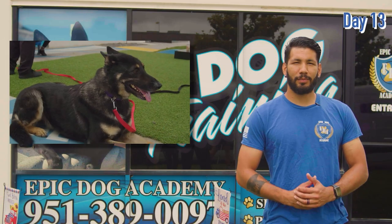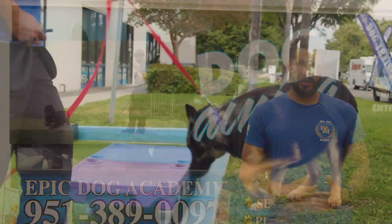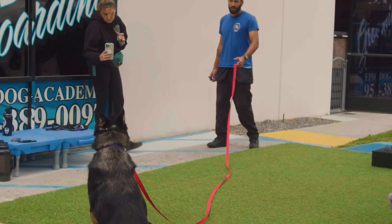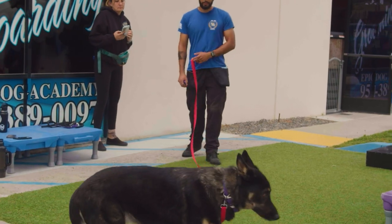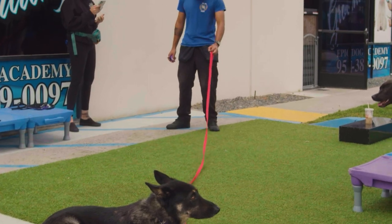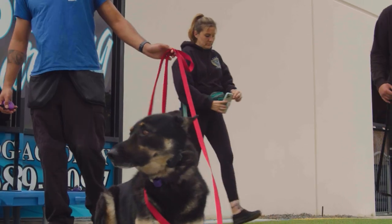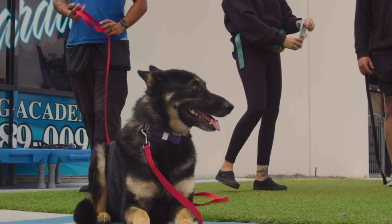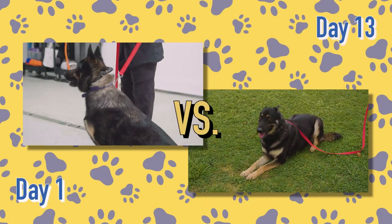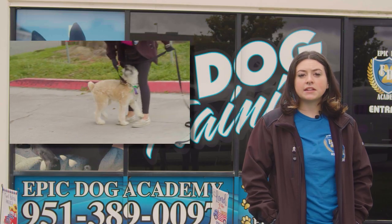Jack is about to go home. We've been working on the 3Ds — distance, duration, and distraction — and he's learned all the commands through food luring and the e-collar. The only one he was struggling with was 'down,' since it's a vulnerable position for dogs, but we slowly taught him he can go there safely. He's very smart, caught on to all the commands quickly. Going to miss that guy — hopefully he'll feel great with his family and we'll see him in class.